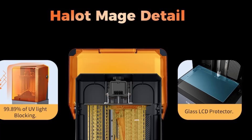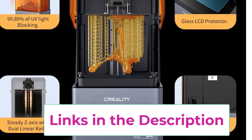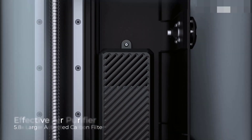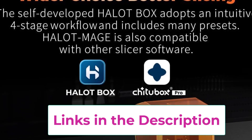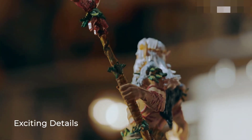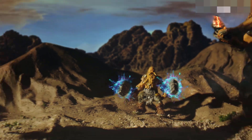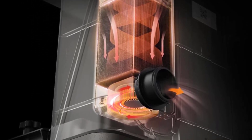The 10.3-inch LCD screen offers a spacious 8.97 x 5.03 x 9.05 inches build volume, 45% larger than typical 8.9-inch LCD screen printers. The ultra-steady Z-axis with dual-rigid linear rails ensures stability even for larger and heavier prints, minimizing wobbling. A built-in smart carbon filter eliminates irritant resin odors with its replaceable activated carbon — 5.8 times larger than others. Navigating slicing is seamless with the self-developed Hallet Box, featuring an intuitive 4-stage workflow, numerous presets, and a free 3-month VIP Chitubox Slicer subscription, with compatibility for other slicer software.